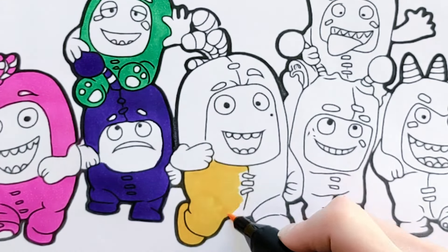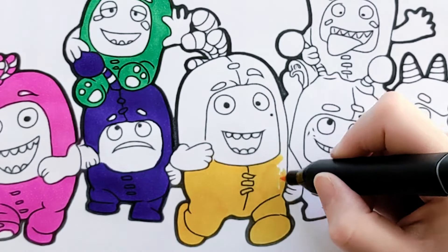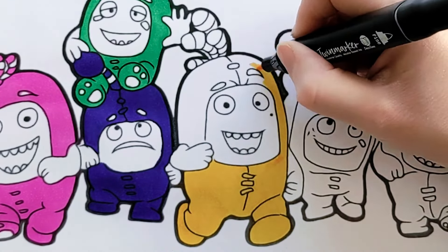Do you know what the yellow Oddbod's name is? Yep! It's Bubbles! Hi Bubbles!